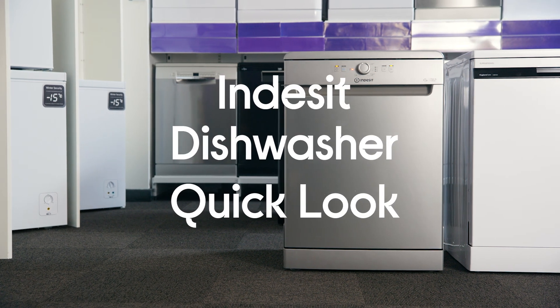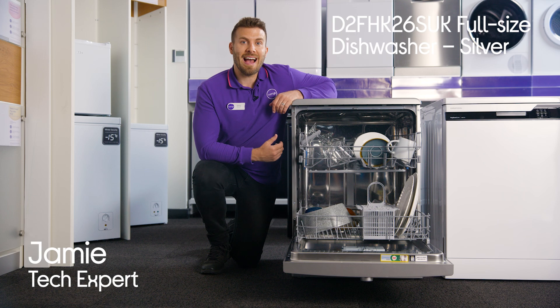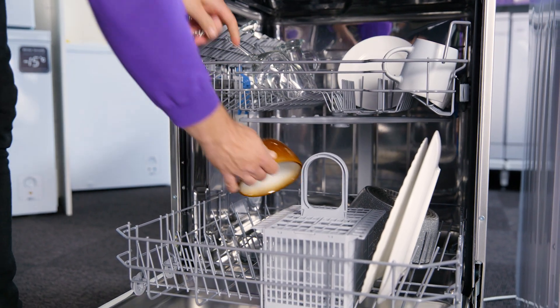This is the Indesit full-size dishwasher. This is a brilliant choice for a large family as it has a 14-place setting capacity, so it will handle dishes after a large meal or two.